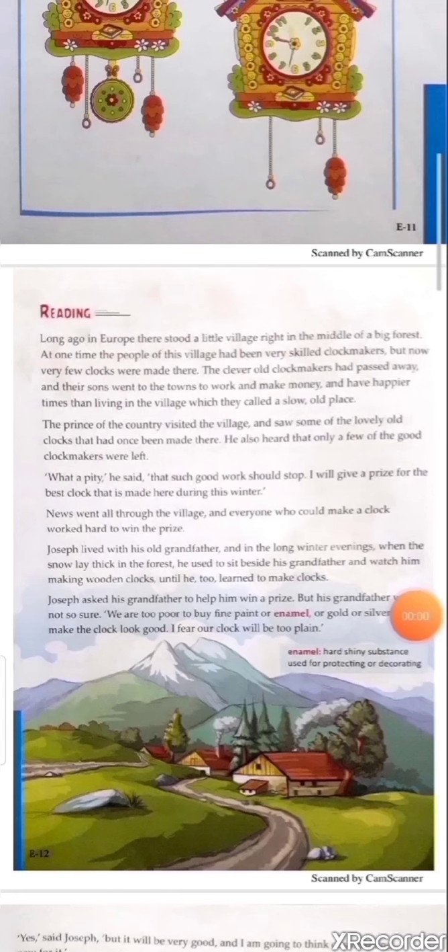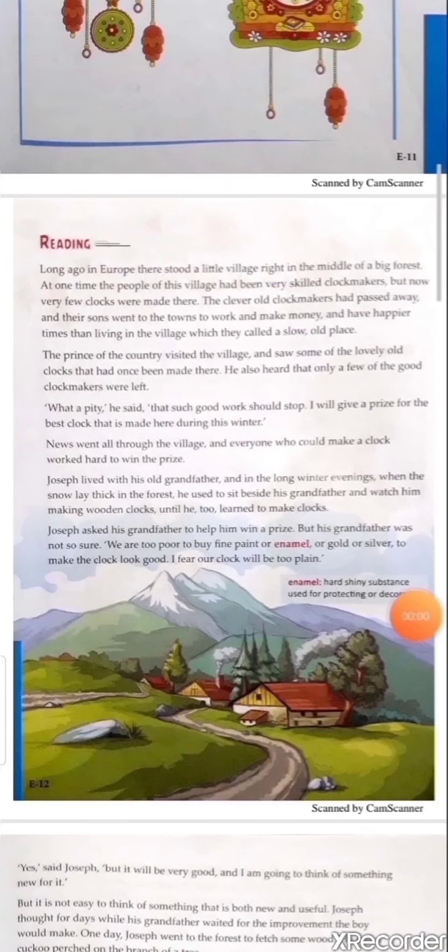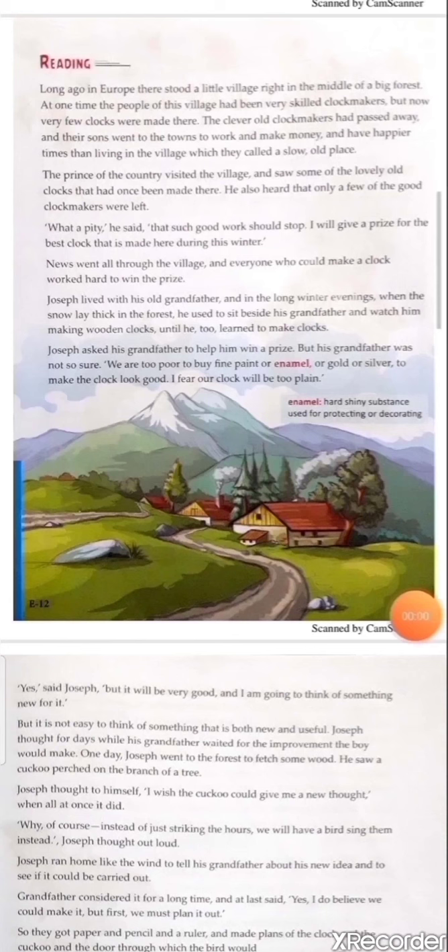Third paragraph: 'What a pity,' he said, 'that such good work should not stop. I will give a prize for the best clock that is made here during this winter.' Explanation: The prince was very kind and clever. He felt pity about the villagers and announced a competition. His intention was to revive the work as it was previously so the village and villagers would become happy and glorious as before.